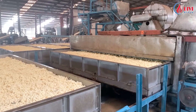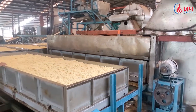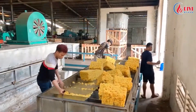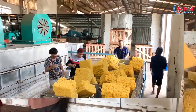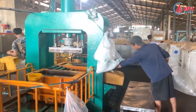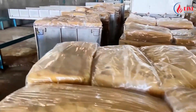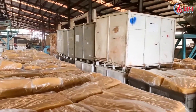This is latex before being put into the drying tunnel. This is a latex product after coming out of the drying tunnel. The latex products are brighter than when using traditional oil burners, and the impurity index in the product is much lower than before.